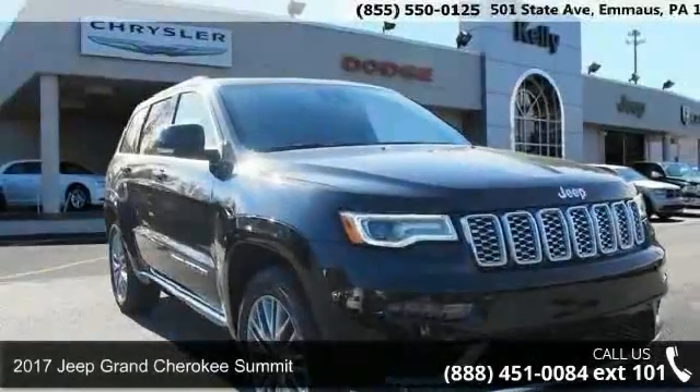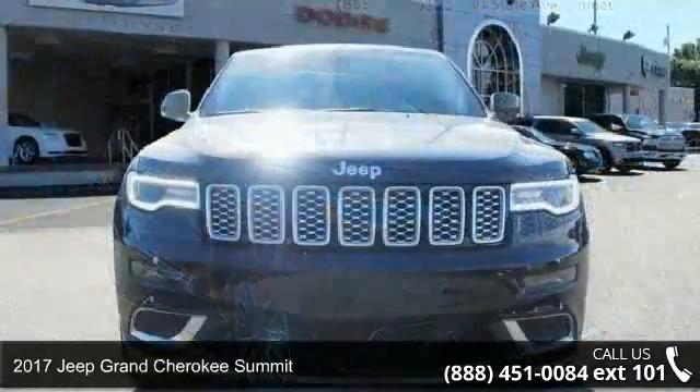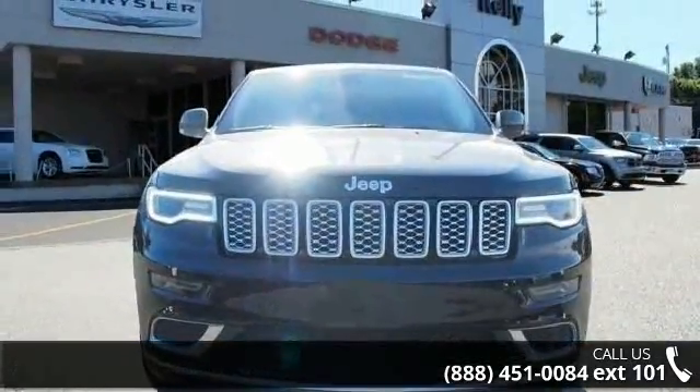Arrive in style with this 2017 Jeep Grand Cherokee Summit. If you are looking for an automobile with great features, look no further.